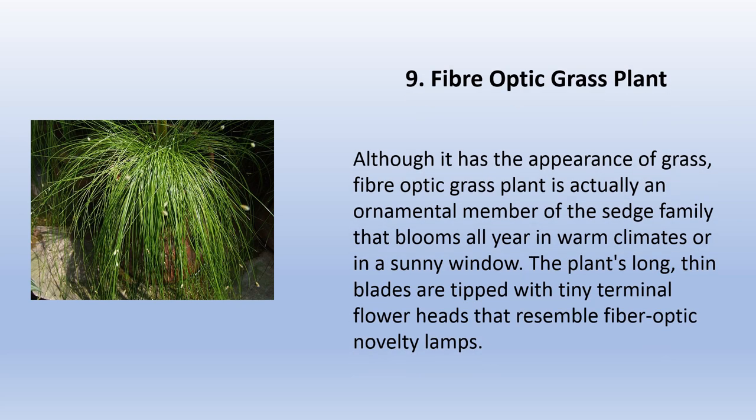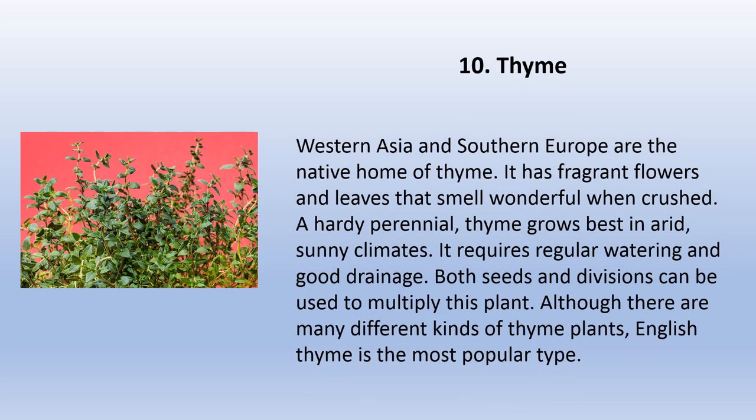Although it has the appearance of grass, fiber optic grass plant is actually an ornamental member of the sedge family that blooms all year in warm climates or in a sunny window. The plant's long thin blades are tipped with tiny terminal flower heads that resemble fiber optic novelty lamps.